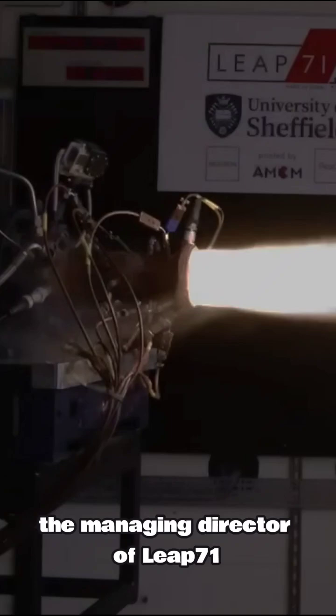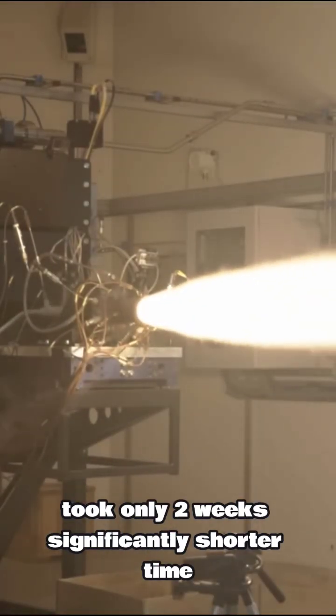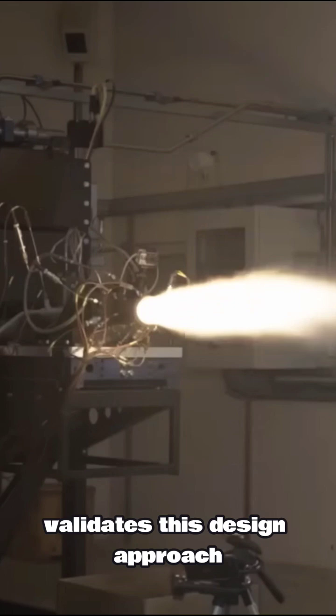The managing director of Leap71 reported that the design phase from final specification to manufacturing took only two weeks, significantly shorter compared to traditional aerospace companies. Nairon is considered the most advanced engineering model available, and the fact that the thruster worked on the first trial validates this design approach.